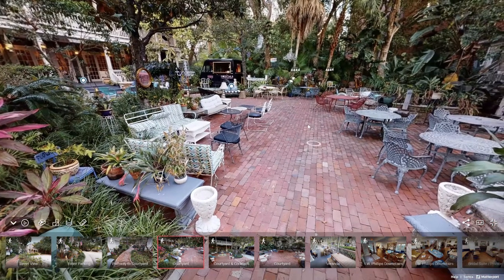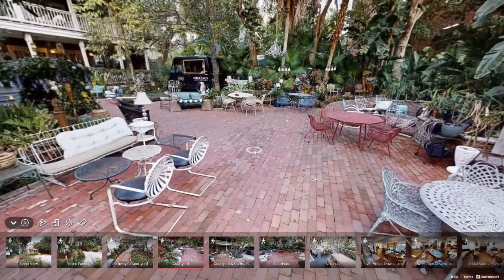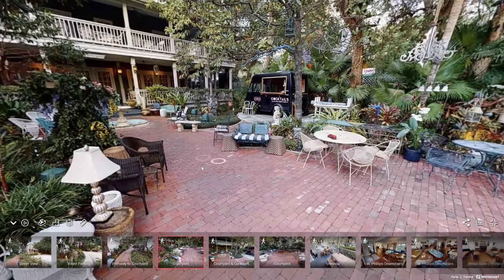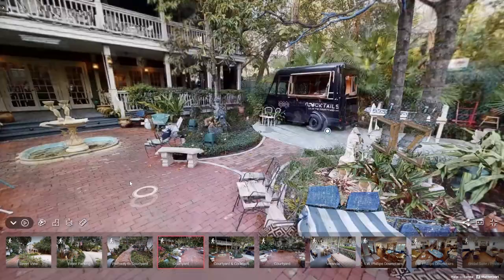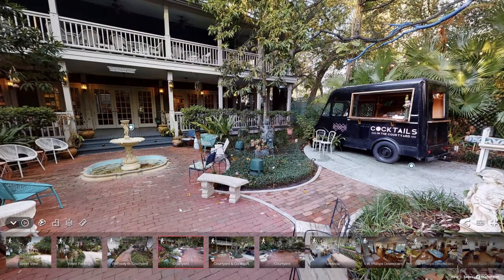As you can see, there's a plethora of seating throughout the venue — so much seating that no guest will be left without a chair, and they're all adorable. This is the front of the venue, the Phillips House. We have the fountain right here — it's a great addition, super cute, and people love to take pictures in front of it.